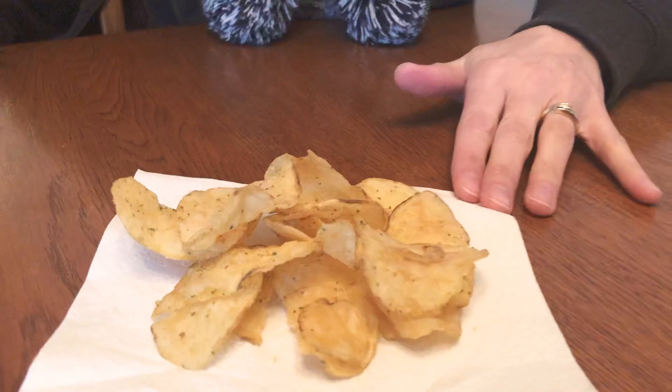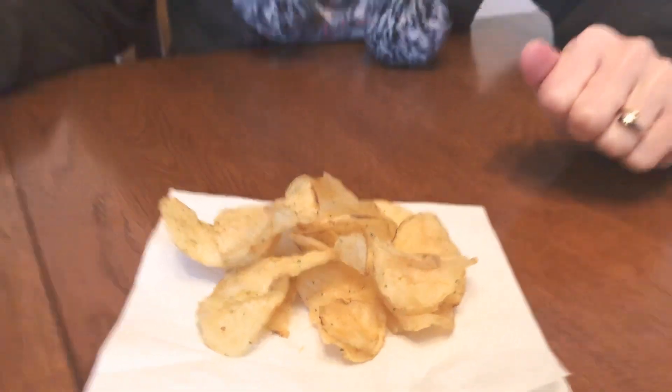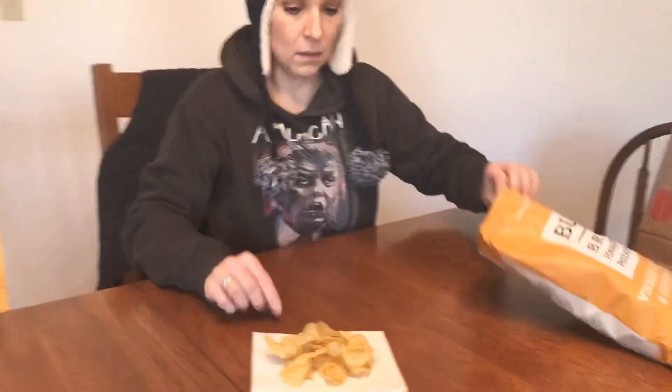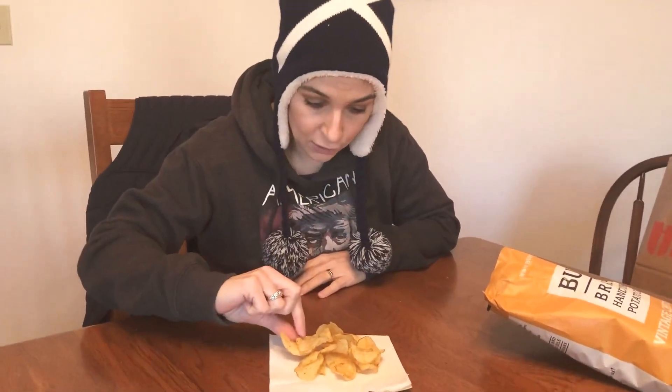Megan suggested we do this for a close-up. I'm guessing those green bits are the onion parts. They just look like normal chips — you know, they look like kettle chips.